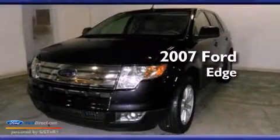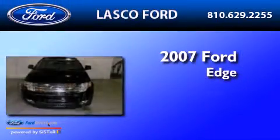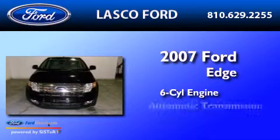This is a 2007 Ford Edge. It has a six-cylinder engine and an automatic transmission.